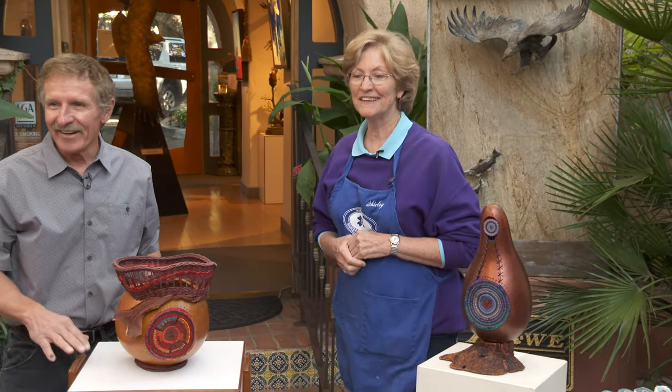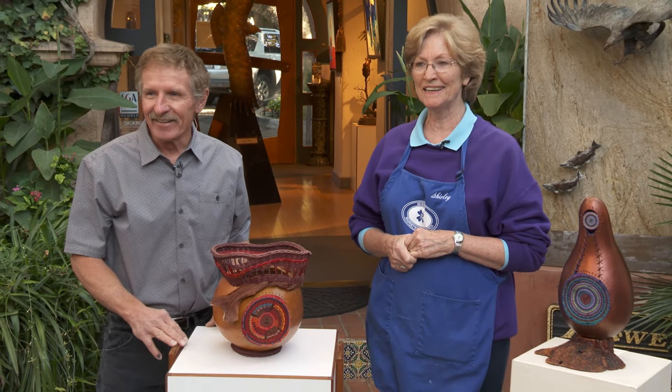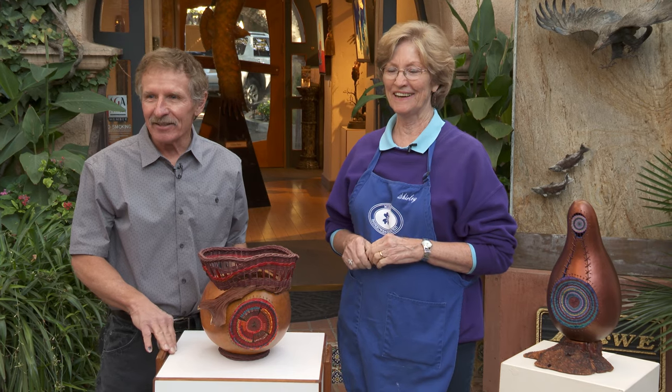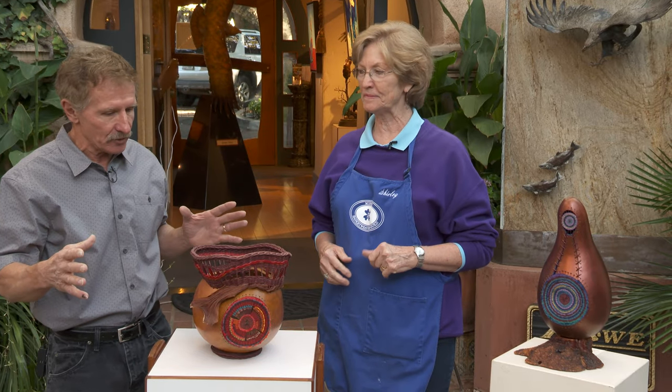We've got people already viewing and weighing in — our good friend Sylvia Herbert, good morning! And Jen Farnsworth says 'beautiful colors.' We love Jen, so good morning everybody. Please chime in — Randy, our right-hand guy, is here to help. Any questions, please ask, and any comments along the way.